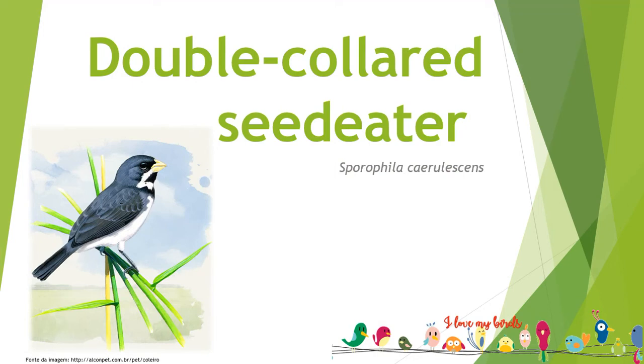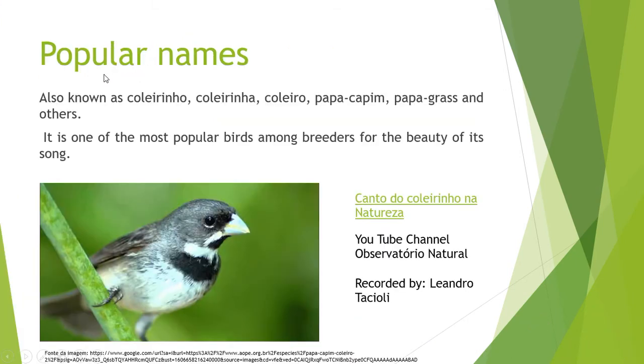Double-colored Seed Eater, Sporophila serulensis, also known as Coleirinho. Popular names include Coleirinho, Coleirinha, Coleiro, Papa Capim, Papa Grass, and others. It is one of the most popular birds among breeders for the beauty of its song.